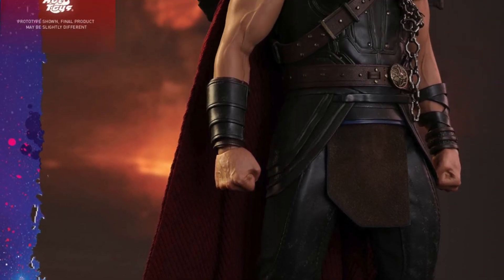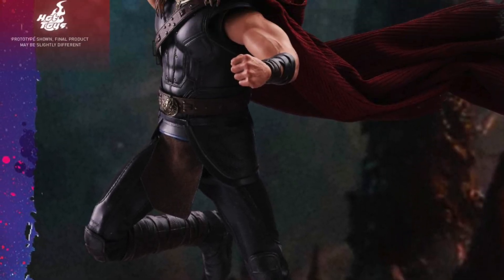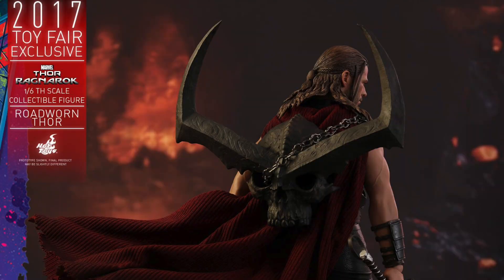What up, big kids? Here's your big news flash: the first Thor Ragnarok Movie Masterpiece 1-6 scale collectible figure is the Road Worn Thor.